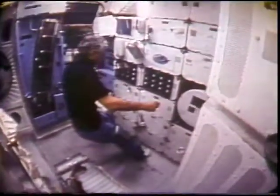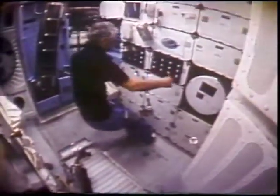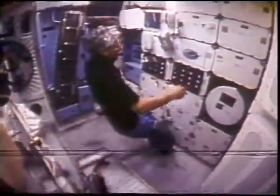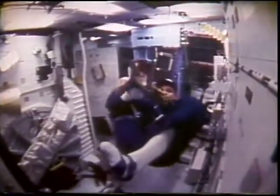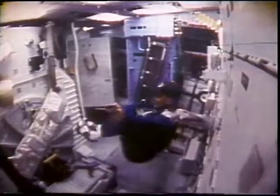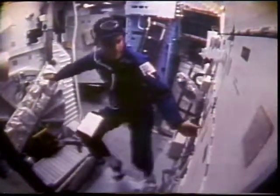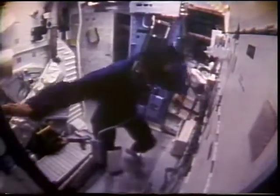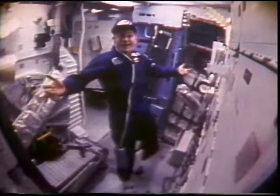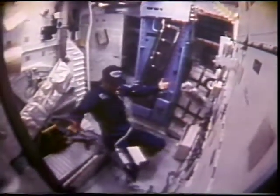Another device we evaluated was a little foot loop — he just hooks his foot under it and then he's able to make some movements. A third device we looked at are little sandals with suction cups on the bottom. We evaluated these for several days during the flight and found them to be very useful. We probably still need to do a little more development on them, but the concept is sound.